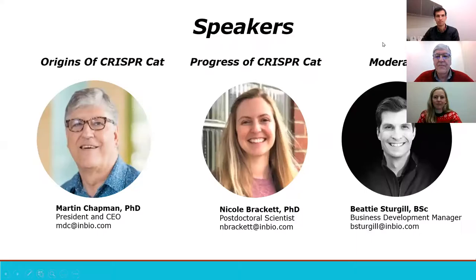We've got a great lineup of speakers for you today. We'll be starting with Dr. Martin Chapman, President and CEO of Indoor Biotechnology's Incorporated, located in Charlottesville, Virginia. Martin is a fellow at the American Academy of Allergy, Asthma, and Immunology, and formerly a professor of medicine and microbiology at the University of Virginia. Martin's going to be going over the origins of the CRISPR-Cat project, including its history, as well as the first isolation of the gene for Fel d 1.